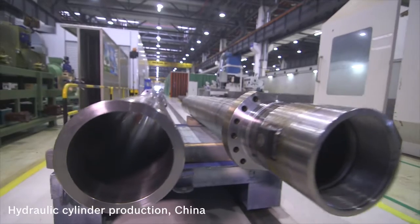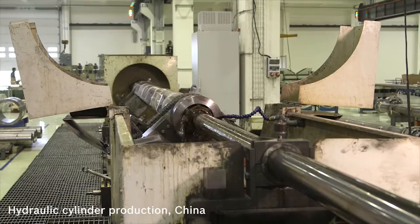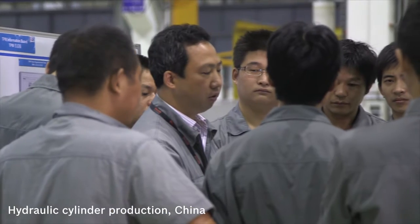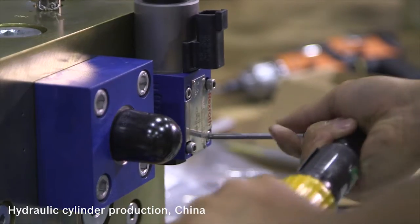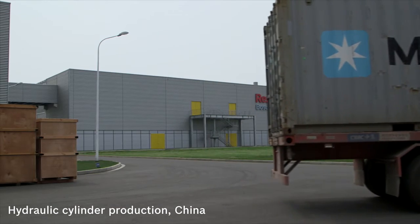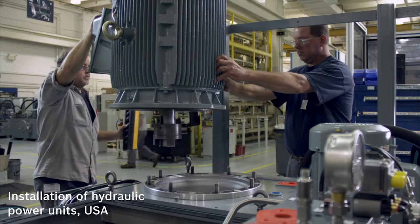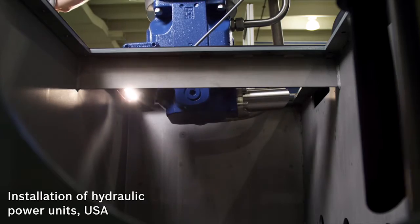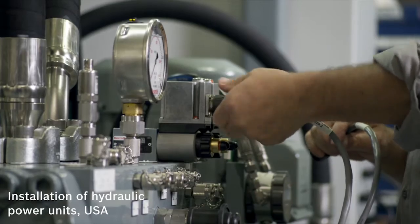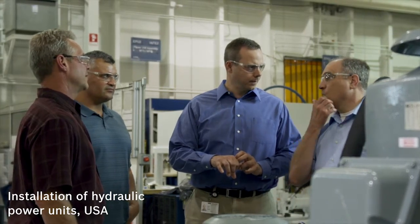Plants all over the world are working according to the demanding quality processes, just like those used in the automotive industry. Bosch Rexroth produces the hydraulic cylinders with stroke lengths of up to nearly 7 meters in China. Engineering experts for hydraulic drives from Bosch Rexroth in Germany have taken over the project planning of the customized hydraulic systems for the Panama Canal. The installation of the hydraulic power units with pumps, motors and valves was undertaken by Bosch Rexroth specialists in South Korea and the USA. The power units comply with the specifications laid down in the strict US standards and regulations.